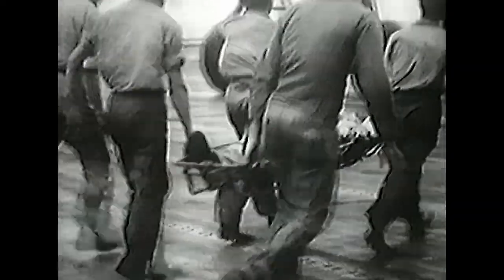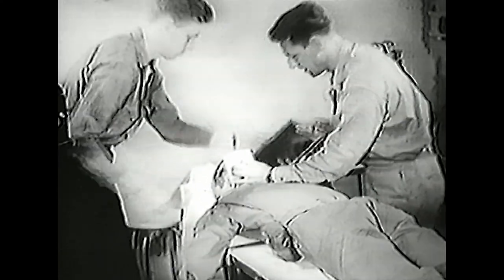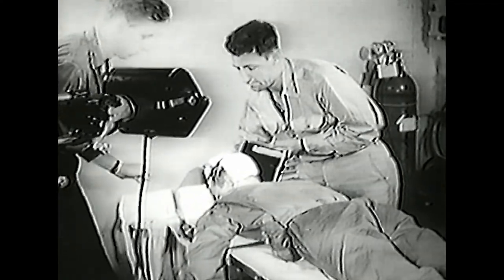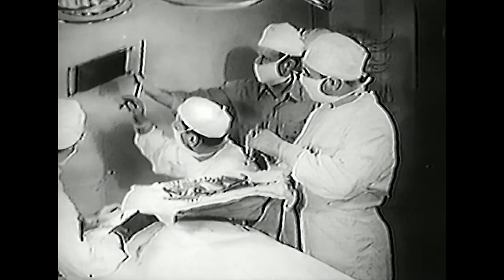Advanced techniques for waging war called for improved facilities for treating the men injured in this new kind of warfare. The employment of the machines of modern war necessitated not only a drastic change in the strategy of warfare, but required streamlined methods for saving the lives of the fighting men. In a large percentage of cases, the saving of these lives depended directly on quick treatment of the wounds. In the U.S. Navy, ships waging war against the enemy anywhere in the Pacific had to be prepared to deal efficiently with the most difficult cases.